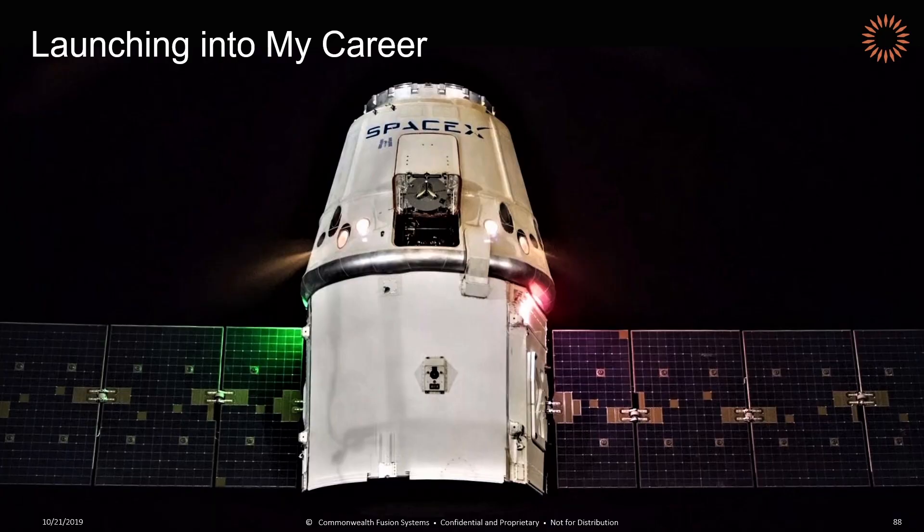Before my last semester at MIT, I interned at SpaceX in the summer of 2008. During that summer, I watched the third failure in a row of our smaller Falcon 1 rocket. And while that was devastating for the company, I watched the employees' resilience and their determination to try again and aim for Flight 4. During my last semester at MIT, Flight 4 was a success, so I was really glad that I had a company to come back to.